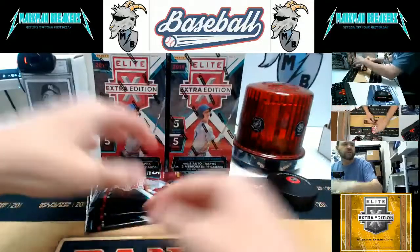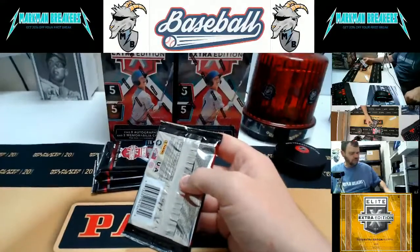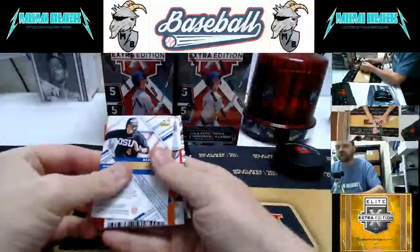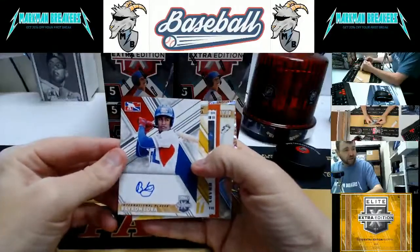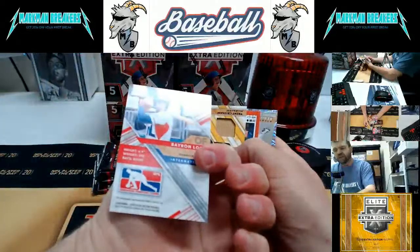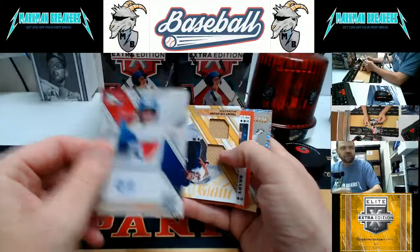Here we go. Every pack has two hits in it. All cards ship, of course. First autograph: Baron Laura. I noticed the on-card ones usually mean they are a prospect of a major league team. So while this does say Dominican Prospect League on the official checklist, he will probably be listed under an official MLB affiliate.